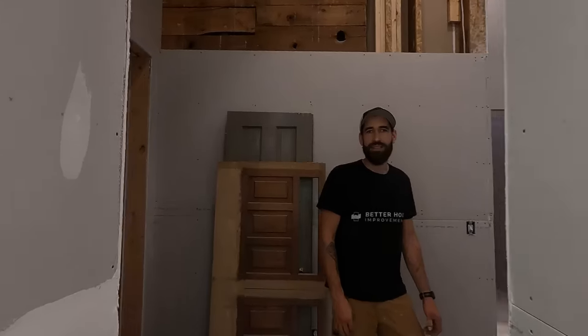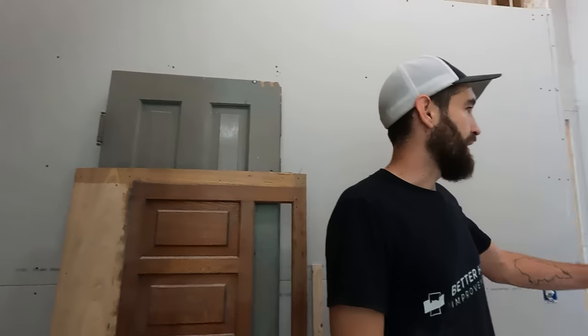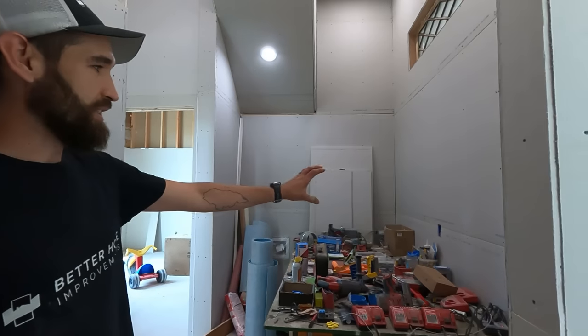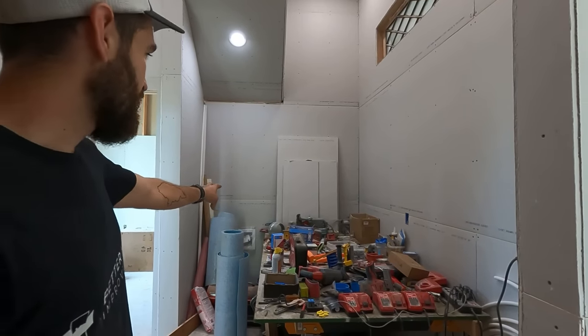Over this way is a closet and some built-in shelving here, and the washer and dryer laundry area is back here.